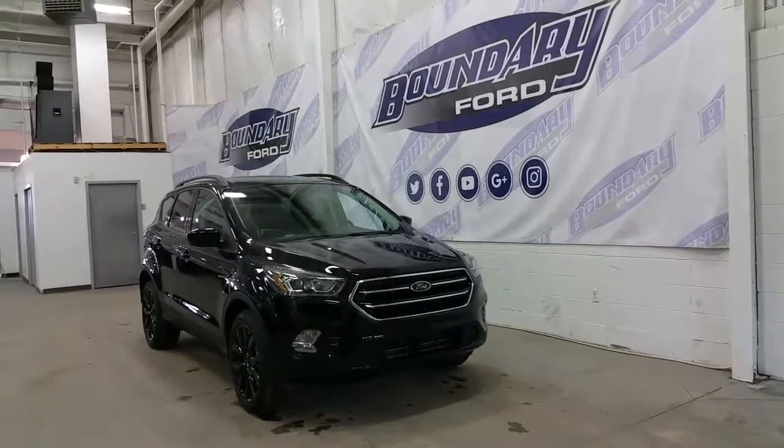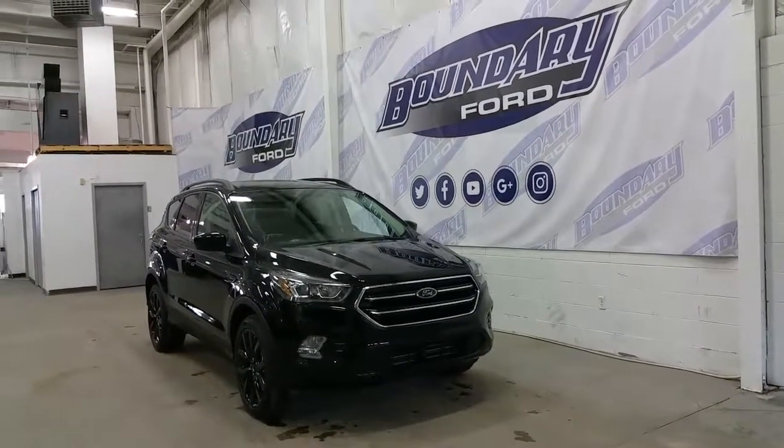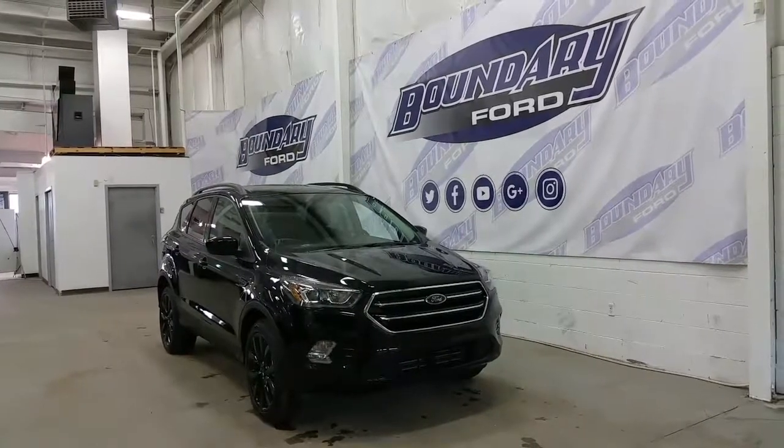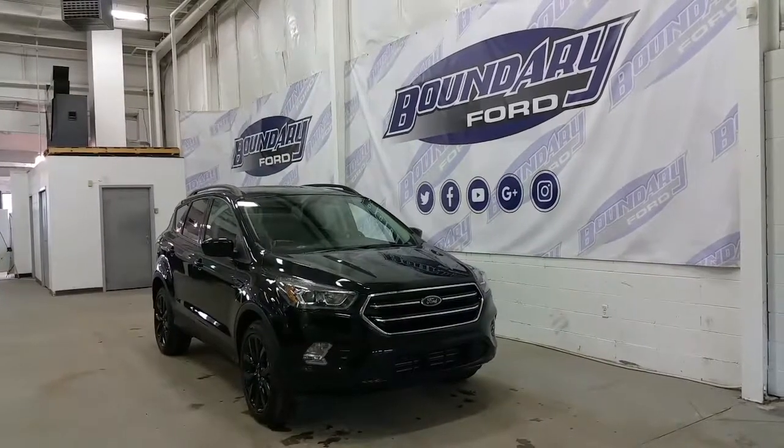If you have any additional questions, please don't hesitate to contact our professional and friendly sales staff. We invite you to follow us on Twitter, Facebook, YouTube, Google+, and Instagram. We thank you for taking the time to shop with us here at Boundary Ford.